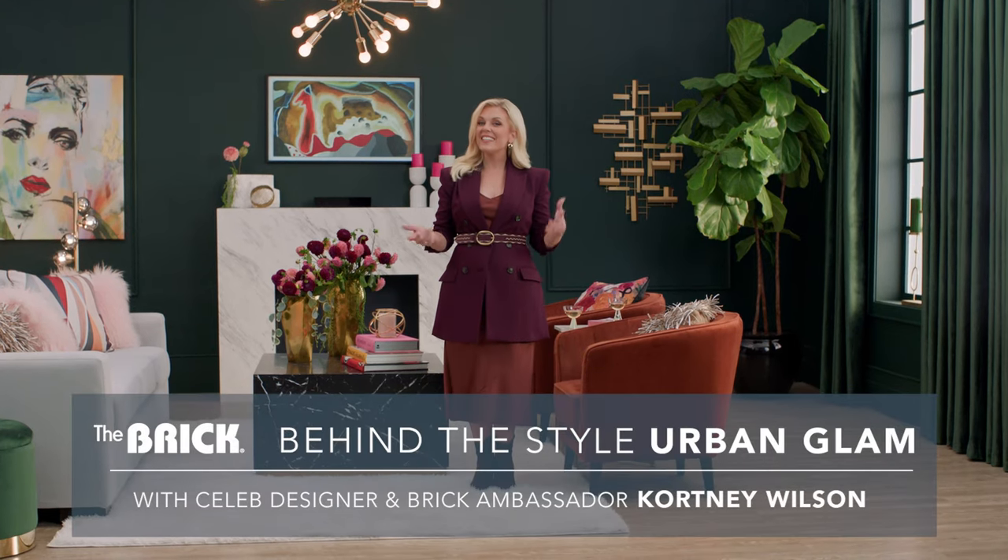Hey friends, are you feeling a little glam today? If so, the Brick has the design style for you. It's Lux, it's Modern, it's Urban Glam, and here's how to get the look.